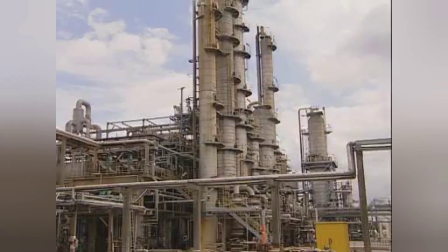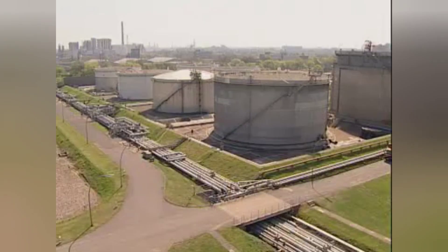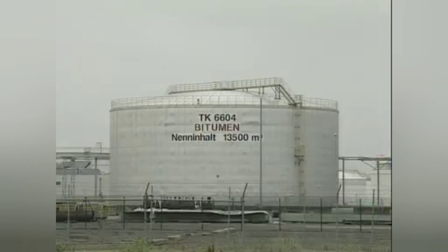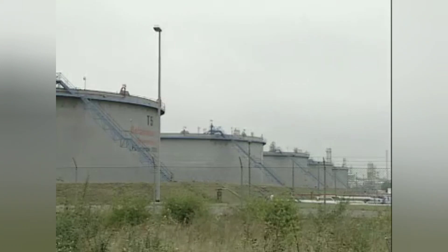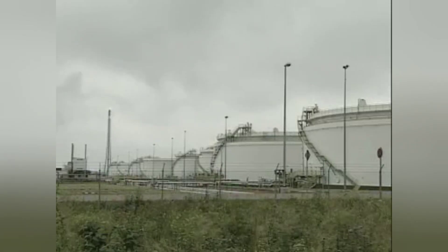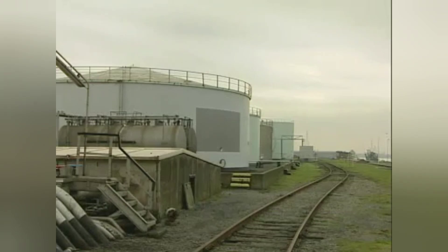The impurities and sediments contained in the crude oil are deposited on the tank bottom and can result in a reduction in storage capacities over time. The storage tanks must be cleaned during the course of regular inspections. However, conventional cleaning methods on open tanks give rise to considerable problems.